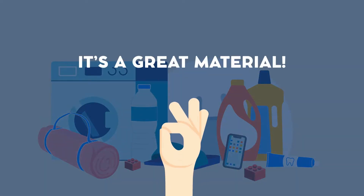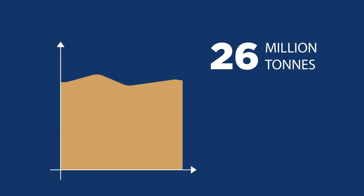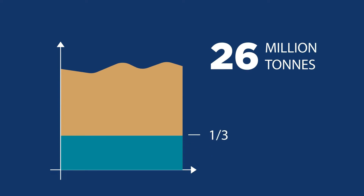It is a great material, but it creates 26 million tons of plastic waste every year in Europe, and less than a third is collected for recycling — and even less is actually recycled.